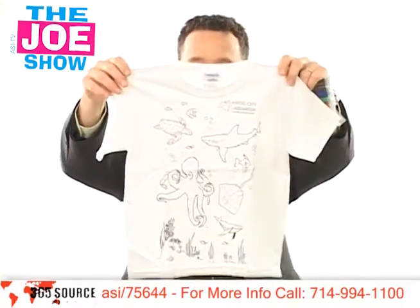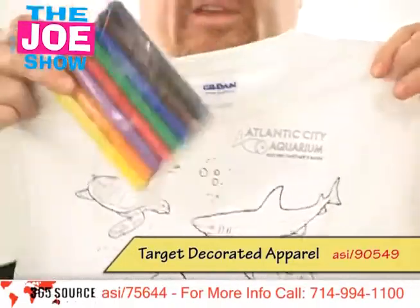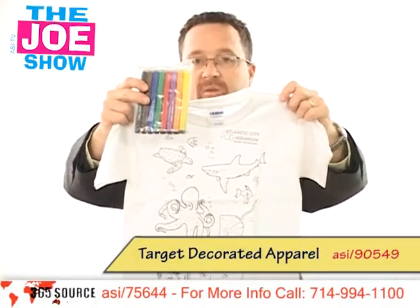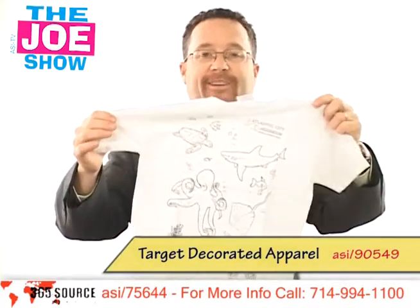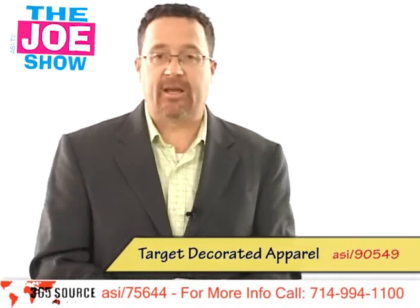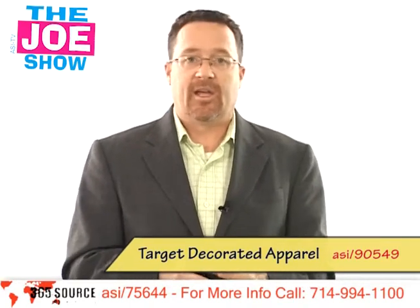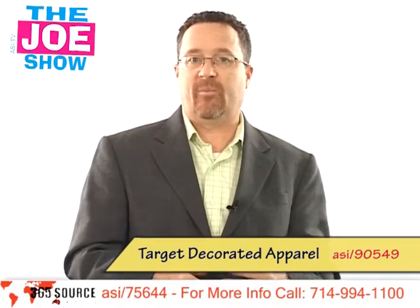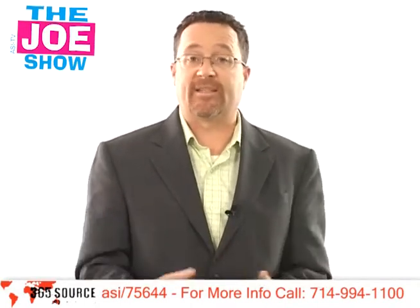Finally, we have the Scribble Tee. It's a child's t-shirt that is white and looks like a coloring book page. It comes with eight markers, and the kid who gets it can color it any way they want and then wear it. The cool thing is that when it gets tossed in the laundry, it comes back out looking blank again, giving them the opportunity to color it all over. This is great for clients with promotions geared to young kids — it could be a restaurant, an aquarium, or clients hosting a bring-your-kids-to-work day next spring. They could give out this shirt as a memorable reminder of that day.